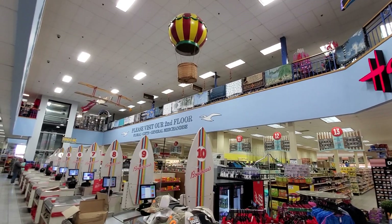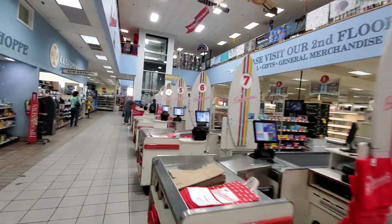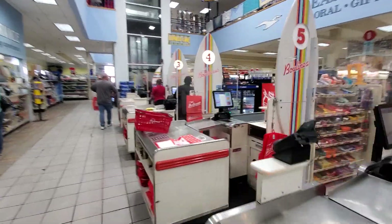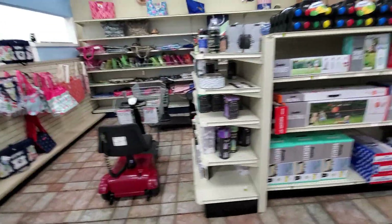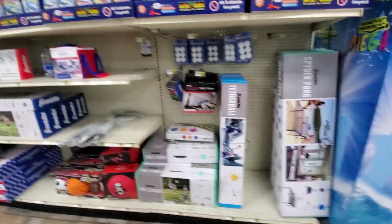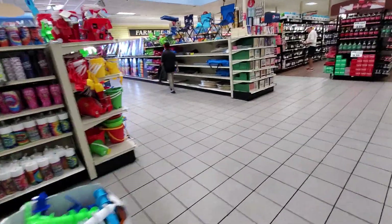You'll notice not only do we have a balloon and a plane flying high, but there's a second level to all this. We're going to make our way up to the second level of shopping. Look how cute it is with the surfboards representing the different checkout areas. There's customer service, beach items you might need, fun games for the beach, and they have a nice liquor and wine section as well. There's an elevator here taking us up to the second floor.